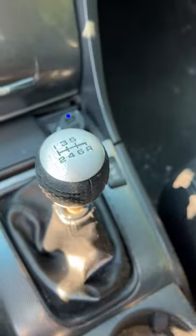Reverse is back right, which is where I feel it should be. Cool glove box. And I have my sunroof.